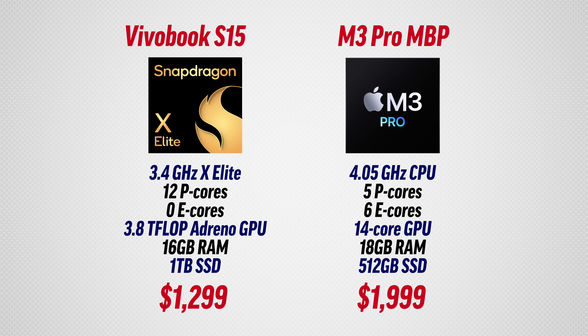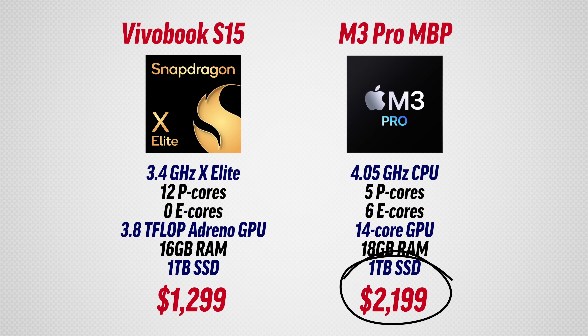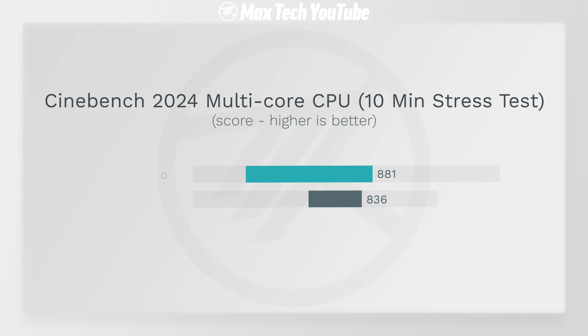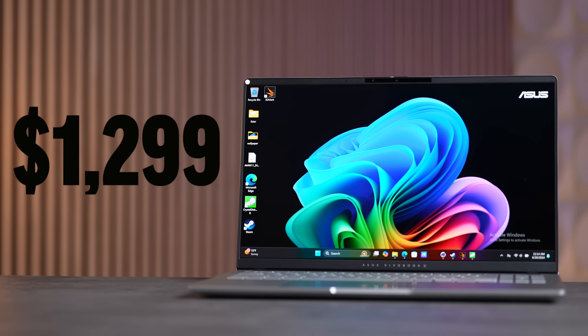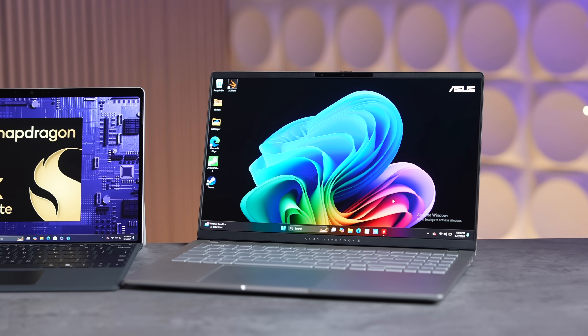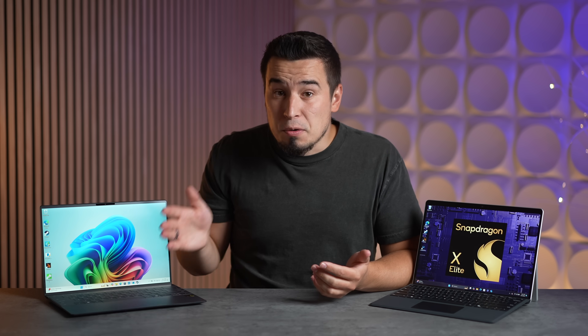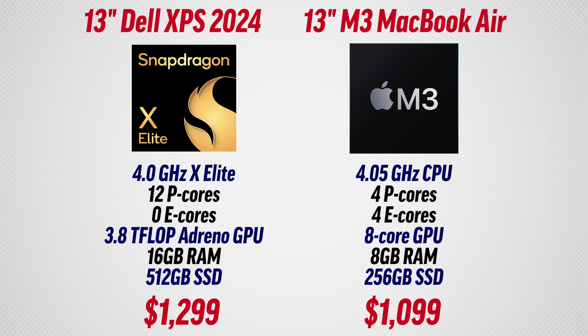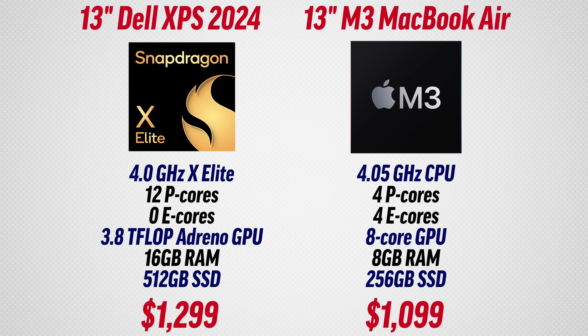Looking at the M3 Pro 14-inch MacBook Pro, you've got to pay $2,200 for the matching 1TB SSD model, and the Snapdragon X Elite was still keeping up in CPU-based tasks. So the fact that you can get a Snapdragon X Elite laptop for as low as $1,200 to $1,300 is a game-changer for people who just want a snappy, powerful, and efficient laptop with great battery life — honestly saving some laptops like the Dell XPS 13, which used to be overpriced and disappointing due to the Intel chips, but now it's actually a great value for $1,300 with the X Elite chip.